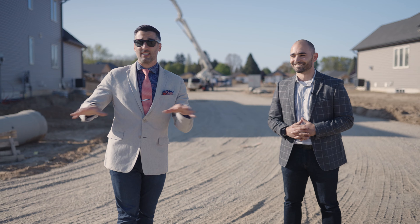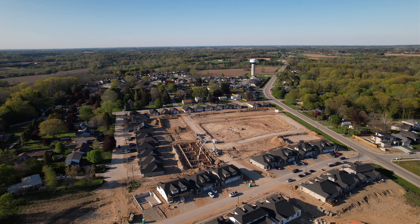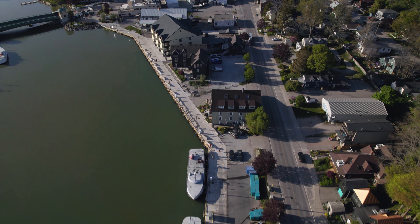And if you don't know anything about this area, trust me, you have access to so much being here. You are a quick drive to the major metropolitan areas, the highways, St. Thomas, London. But not only that, you are so close to the beach, some of the best shopping and restaurants you could possibly imagine.